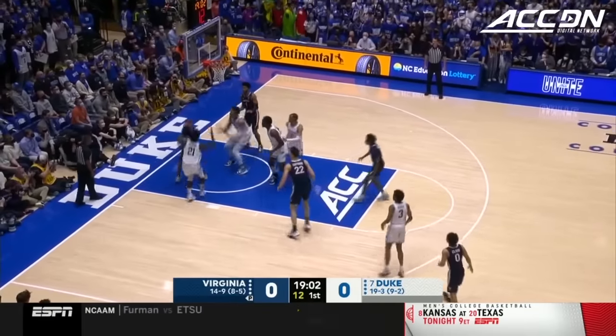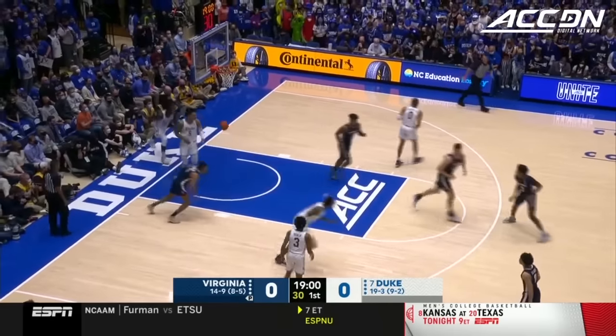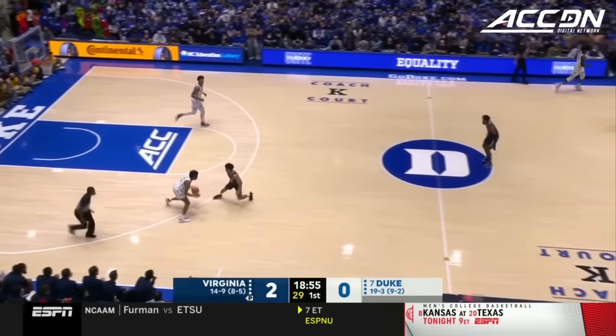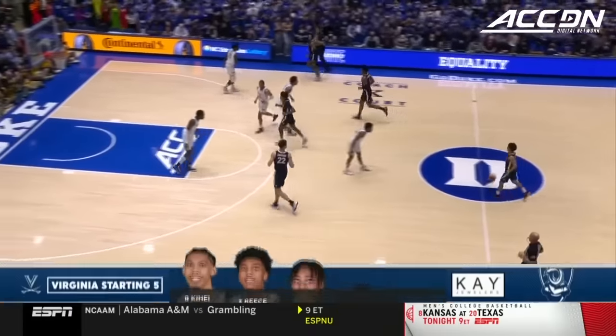T.A. Clark, the only Cavalier who has experienced this. That is a tremendous look. Armond Franklin, the transfer from Indiana, gets the first bucket of the night. That's one you've got to finish.